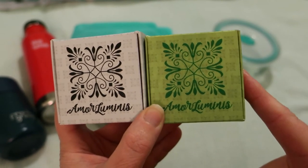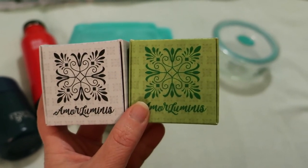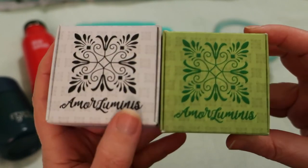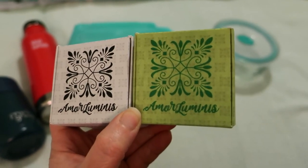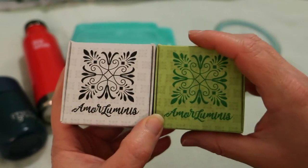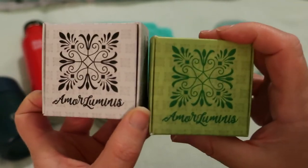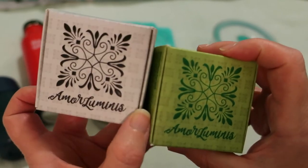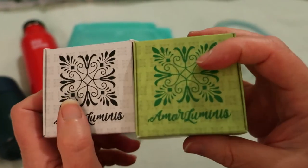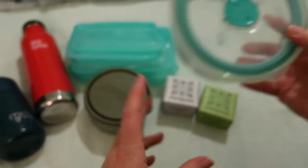Soap is better than liquid, and this shampoo and conditioner bar is very good. I love this particular brand, More Luminous, but Lush also does them, and my favorite soap company, Pure Wrap Bag Soap, does a shampoo and conditioner too. These save on the number of bottles you use — this replaces two bottles — and they come in recyclable cardboard packaging.